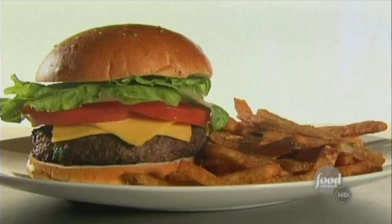Certain foods were just meant to go together. Peanut butter and jelly, wine and cheese, the classic burger and fries. But not since bread met butter has anything gone together quite like this.